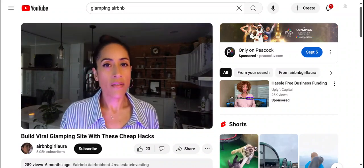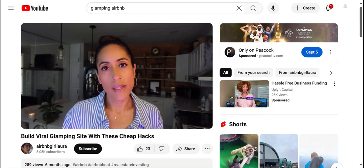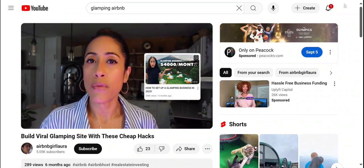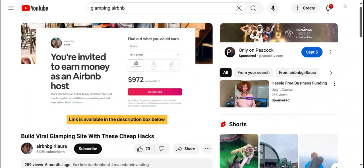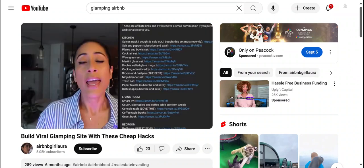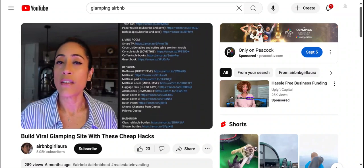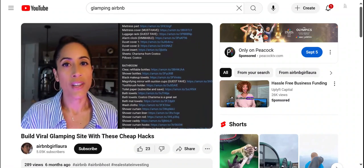Everything in this video assumes that you already know how to start a glamping business. If you don't, check out this video here where I take you step by step through the entire process. To become an Airbnb host, check out my links down below — you'll earn $40 after hosting your first guest. Also check out the links down below for my recommendations to decorate and furnish your short-term rental like a pro. Thank you so much for watching today's video.